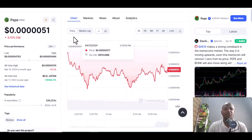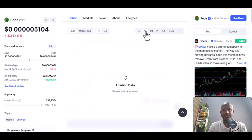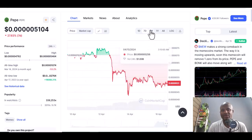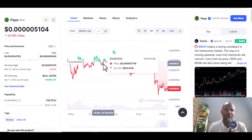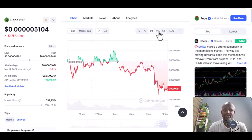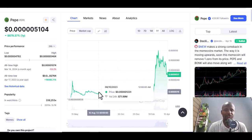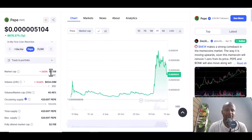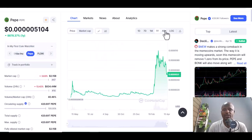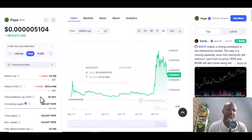You can look at different timeframes — seven days, one month, one year. You can see there's been a lot of increase in terms of yearly performance. You can also look at all time. I may not do this for all of them but I just used Pepe to show you how it works.